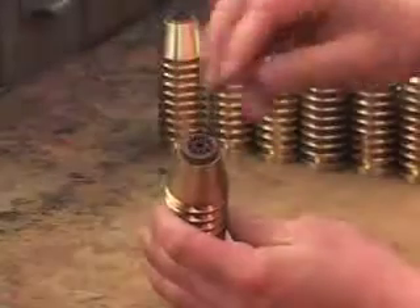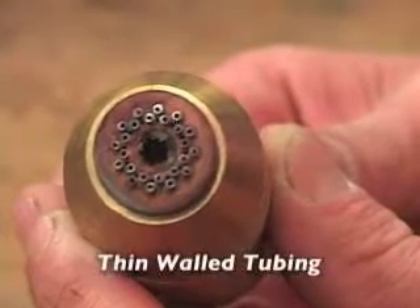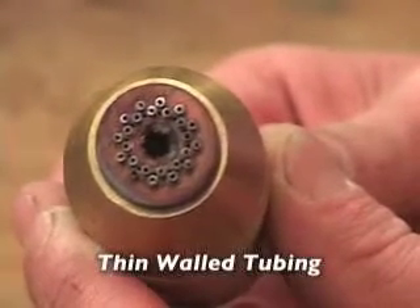The first patented surface mix burner was for General Electric, and it was a heavy-walled tubing which you've seen in a variety of torches. The uniqueness of Bethlehem burners is that it uses thin-walled tubing.